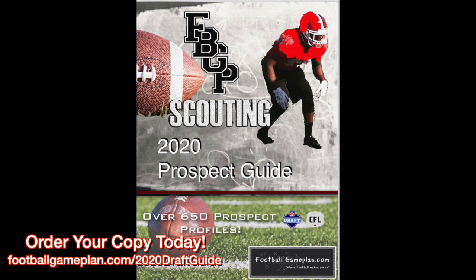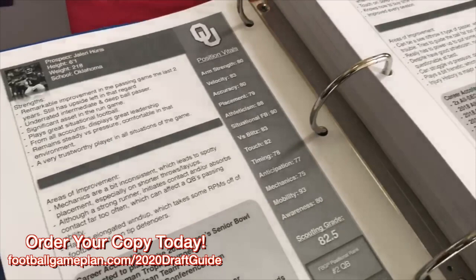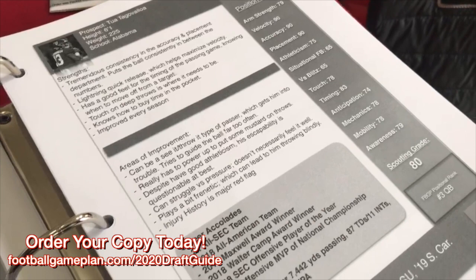Don't forget to order your copy of our 2020 NFL Draft Prospect Guide. You can find that on our website at footballgameplan.com/2020draftguide. You'll get full scouting reports on over 650 prospects for this upcoming draft class.